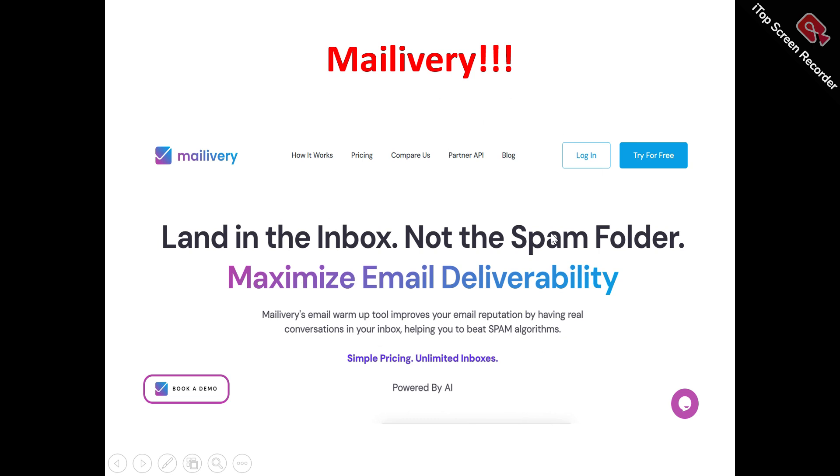Now, to the Mailivery review info. This is the Mailivery homepage. What does Mailivery actually do? Mailivery is actually an AI-powered email warm-up solution that actually allows you to ensure email deliverability. If you want to enhance your email deliverability, you can actually make use of Mailivery.